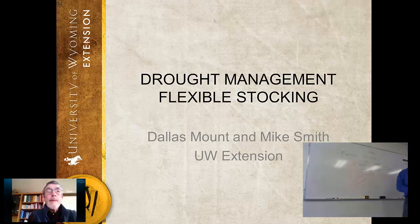This has been Dallas Mountain and Mike Smith with University of Wyoming Extension, sharing some drought management strategies.